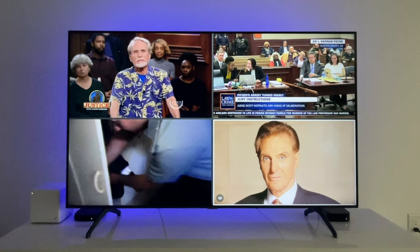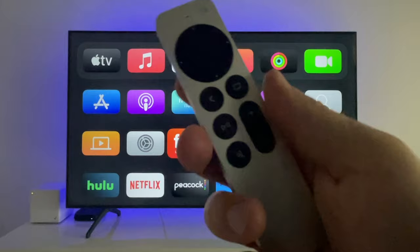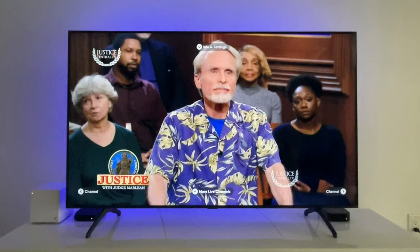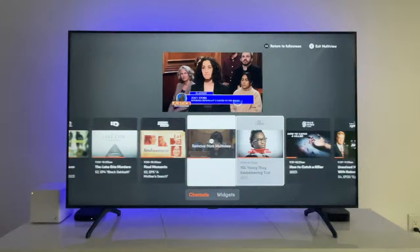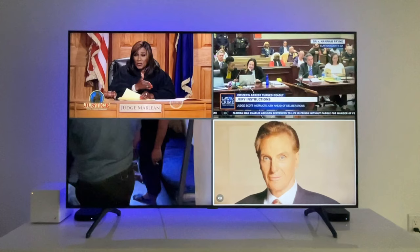Number seven: multi-view. Yes, Fubo does have multi-view — it's just not available on all devices, which is why I've switched from my Roku to an Apple TV for this section. With a supported device, Fubo lets you watch up to four channels on a single screen. When you're watching live TV, press down and you'll see the option to watch in multi-view. From there, you can browse the mini guide and add additional channels. Completely customizable, but for technical reasons it's not supported on all devices.